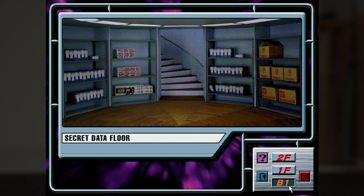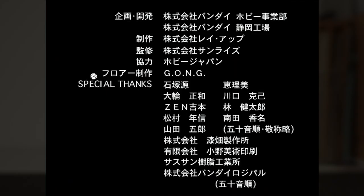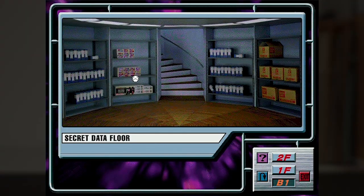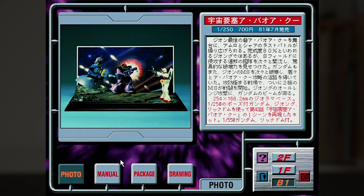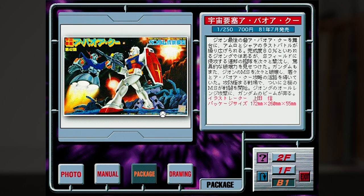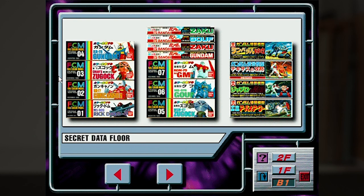Heading down to the bottommost level takes us to the secret data floor — and they really aren't kidding. The leftmost shelf here is just the credits of the software. This next shelf here contains all discontinued models, though technically the diorama sets here on the right were re-released in the most recent production run. But these models here on the left — what on earth are these?